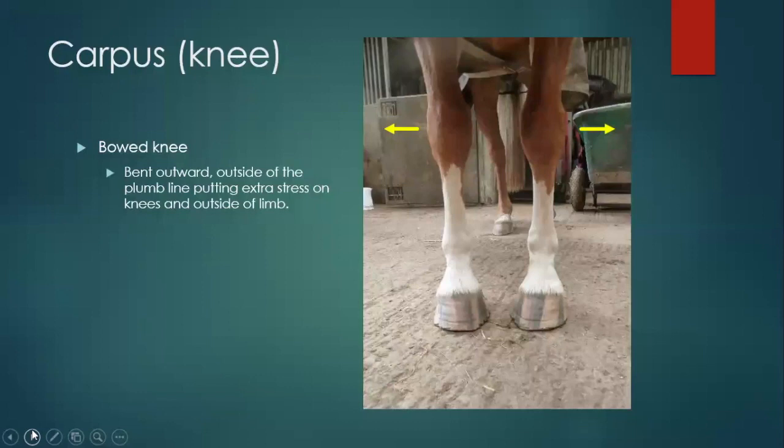Bowed knee: just like it sounds — from the knees they go out, kind of away from each other in the middle. If you try to draw a line down the radius through the cannon bone, they want to be pushed a little bit out. Because of that conformation, it starts to put stress on the knees and the outside of the limb. You can also see more than one conformational fault in a horse — looking at this horse, you could also comment that he's toed in. Don't just get fixed on one thing; always look at the whole leg.